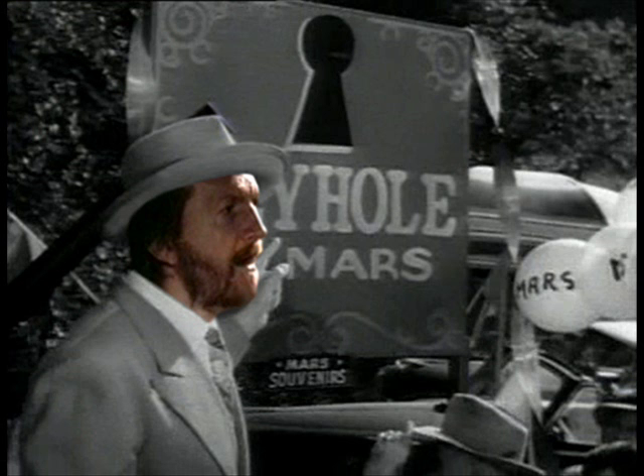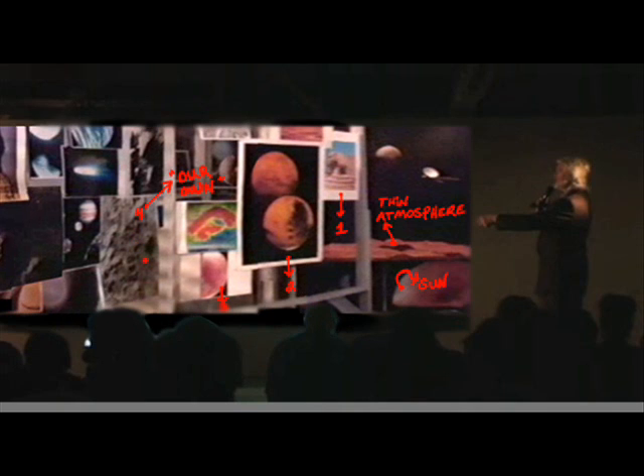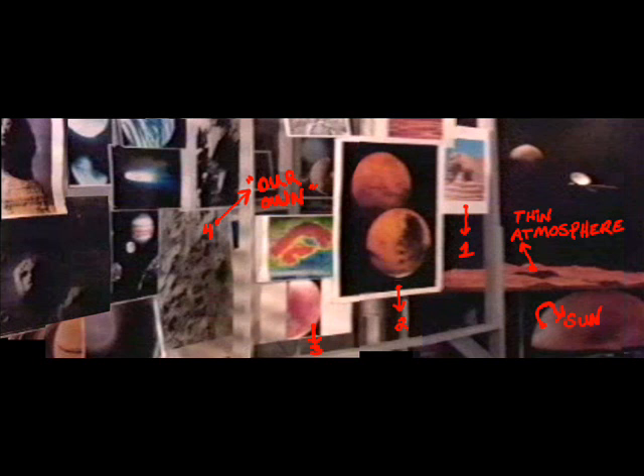Is it possible that they have seen what we have seen — Cydonia — and also understand what's really there? But have a reason to keep silent. Is this face just a natural formation, or was it constructed by some long-lost civilization?